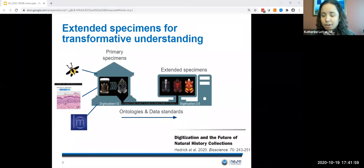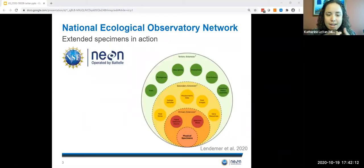As people have mentioned earlier in this session, this is really an effort that is underway building on the initiatives that have come before. The National Ecological Observatory Network, or NEON, has benefited substantially from community development of tools and standards. I'd like to highlight some of the work that NEON has done to implement and enable the extended specimen concept in our own collections and the ways that NEON is partnering with others to achieve more contextualized samples.